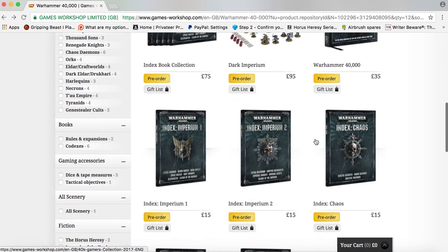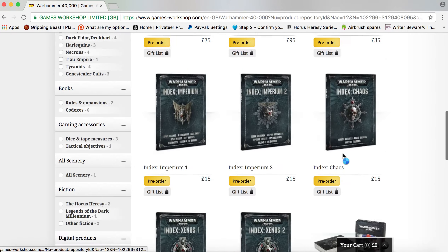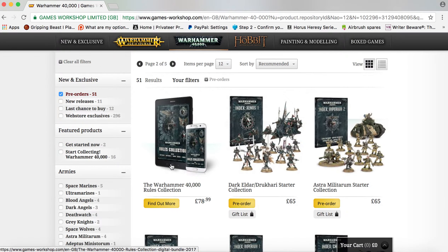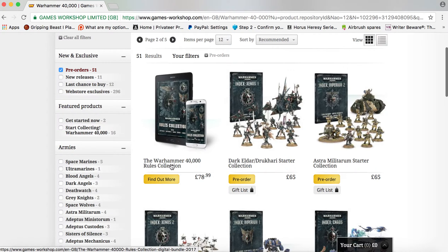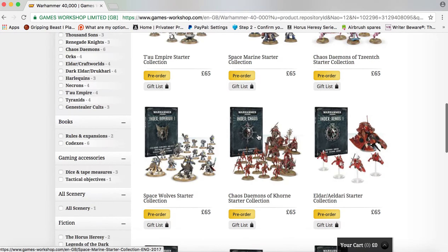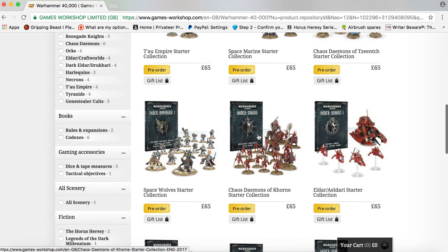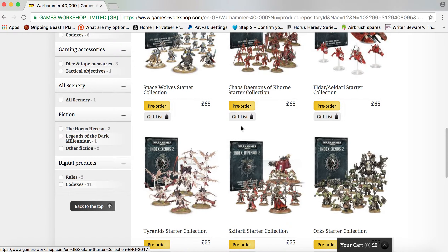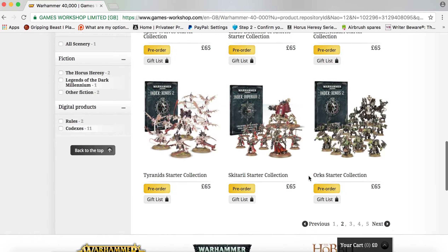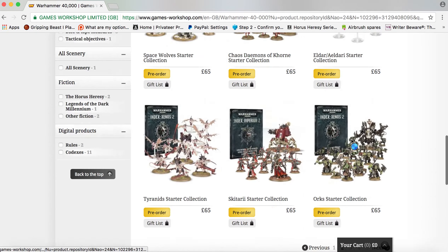Tactical objective cards — I think you get those in the main set anyway. Page 2 has a lot of ebook downloads as well. Looks like they're doing start collecting sets with the index books now, which is nice. I was going to try and bolster my Tyranids but I don't really need to because I've got everything — I'll just get the Xenos 2 book. Looks like they'll probably do all the armies, which is good.